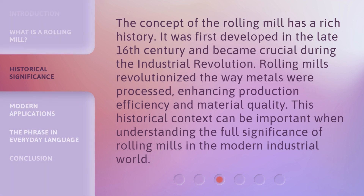The concept of the rolling mill has a rich history. It was first developed in the late 16th century and became crucial during the Industrial Revolution. Rolling mills revolutionized the way metals were processed, enhancing production efficiency and material quality. This historical context can be important when understanding the full significance of rolling mills in the modern industrial world.